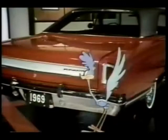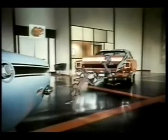So for a great deal on specially equipped Plymouths, head for your Plymouth dealer. You'll see — when Plymouth has a sale, it isn't just good, it's great.